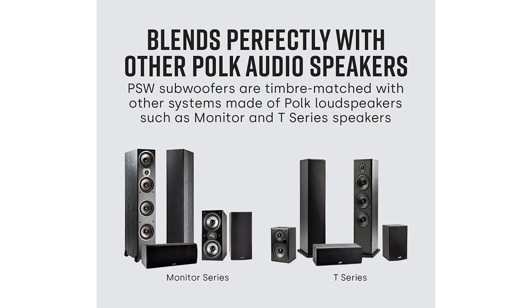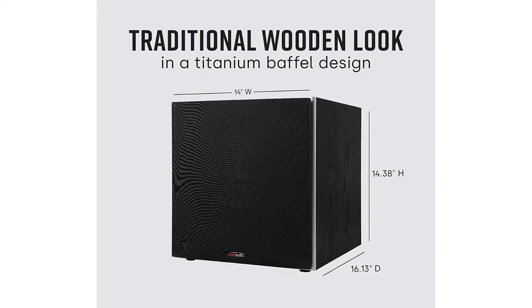Let me tell you, I am blown away. I have one on either side, in front near the left and right channels. They sound fantastic with games, music, and movies. My theater in a box sub this is replacing sounds terrible by comparison.